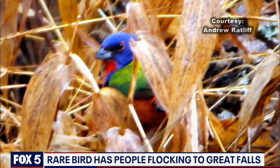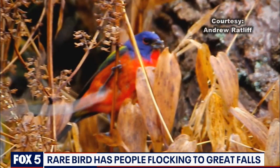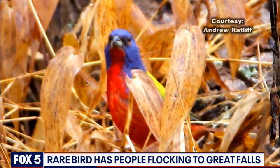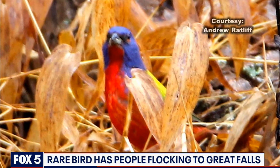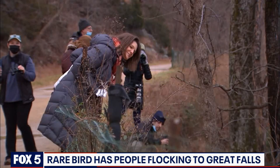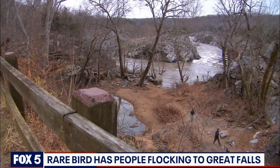But what has this little guy so far north when he should be flying south for the winter? Some believe it may be climate change. The National Park Service says they can't know for sure. But because of the pandemic, people are certainly paying closer attention to nature — those of us who have gotten into this are out more, and we're seeing more reports on popular birding sites.